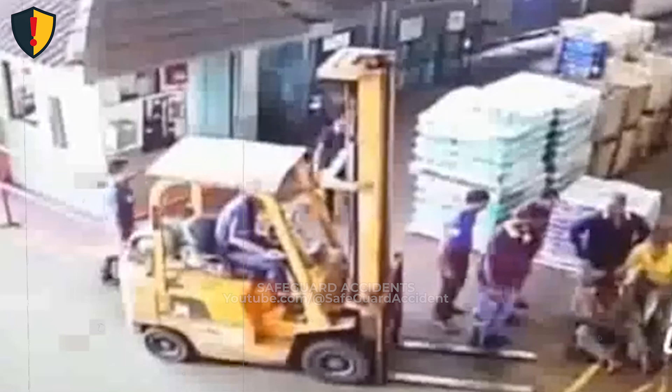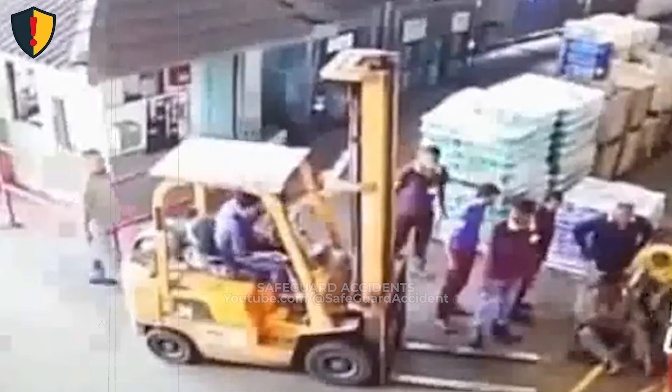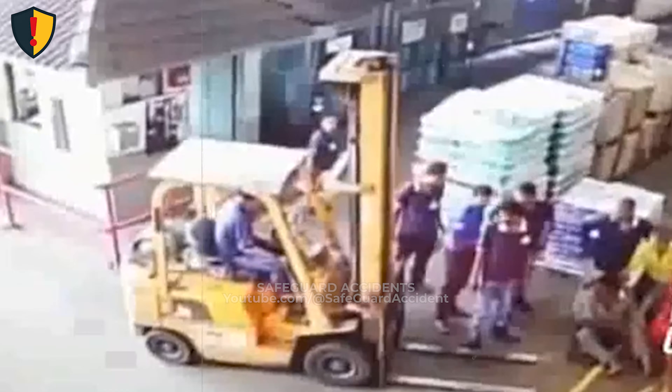Forklifts demand full visual control at all times. Eyes forward, path clear, movement deliberate. Because once a forklift starts rolling, attention is the only brake that matters.